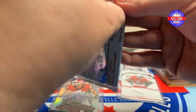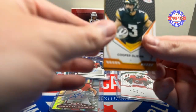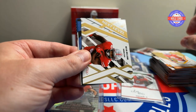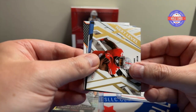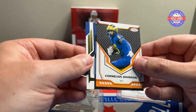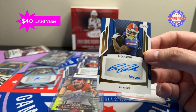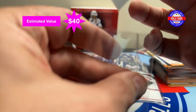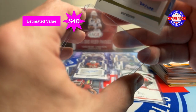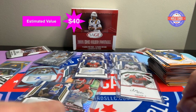Pack thirteen — Cooper DeGene, Brandon Dorlis, Cade Stover, Mayan Williams, another JJ McCarthy, Cornelius Johnson. And the auto: Ricky Purcell, 30 out of 100 — first round wide receiver, taken by the 49ers. Last two packs.